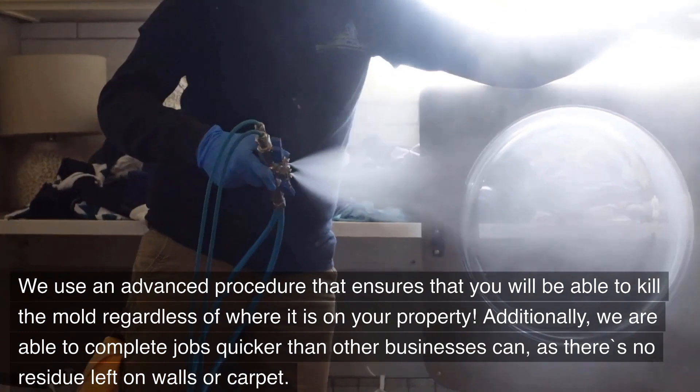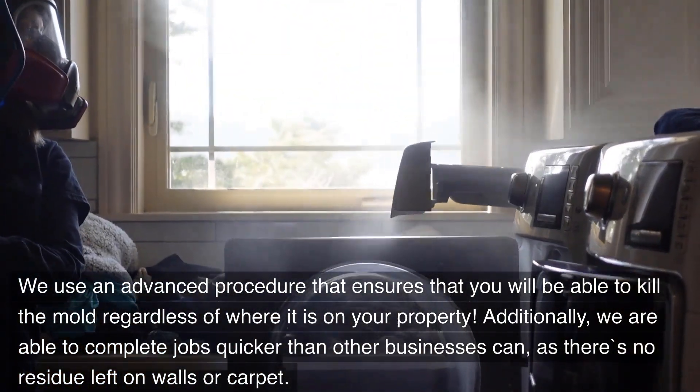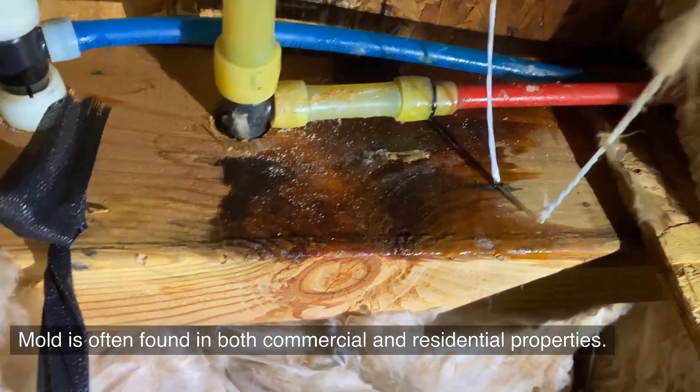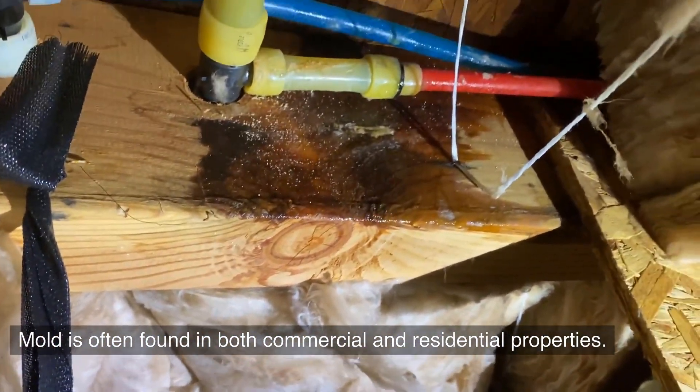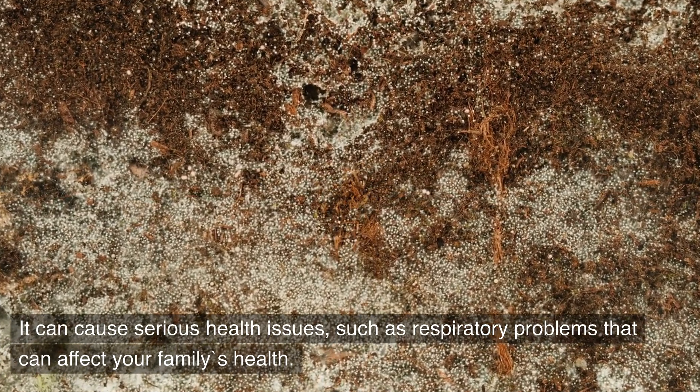Additionally, we are able to complete jobs quicker than other businesses can, as there's no residue left on walls or carpet. Mold is often found in both commercial and residential properties. It can cause serious health issues, such as respiratory problems that can affect your family's health.